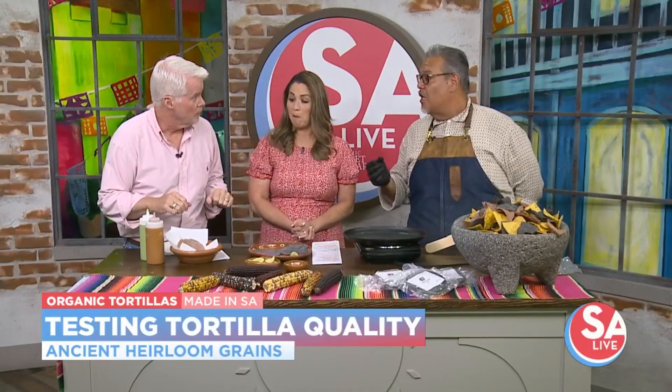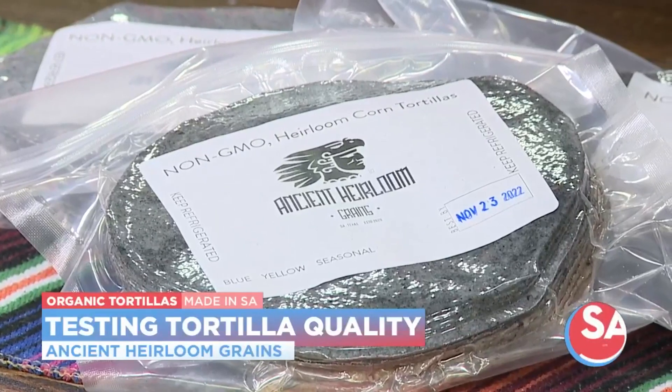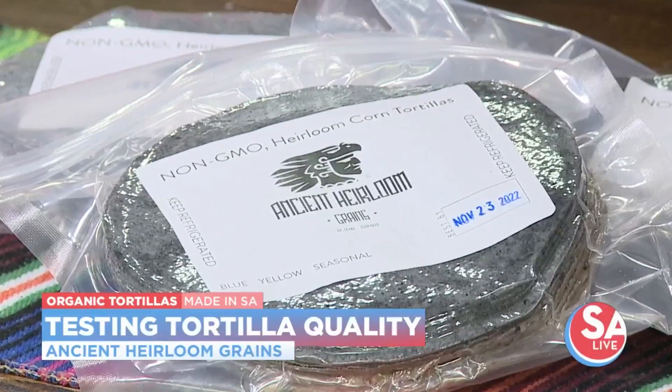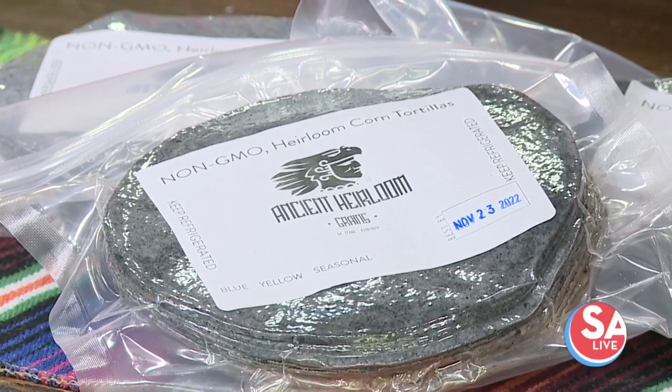These tortillas are a little bit healthier. They're actually only 10 calories per tortilla. There are only three ingredients: water, corn, and cal — which is the potassium that we add to nixtamalize the corn. Because without it, you wouldn't be able to get the nutritional value out of it.